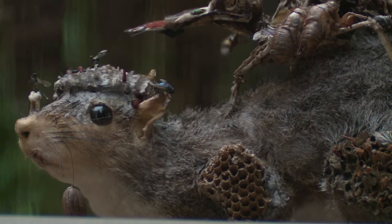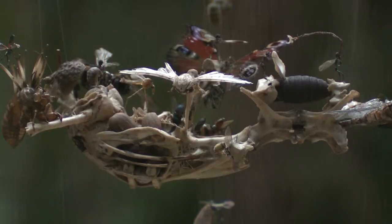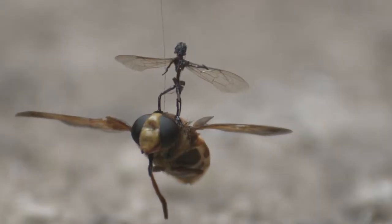Tessa Farmer, whose work is extraordinary. They are exquisitely made tiny little fairies — nasty little things that are actually mimicking what goes on in the natural world.